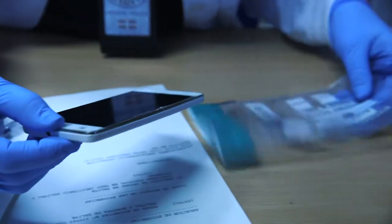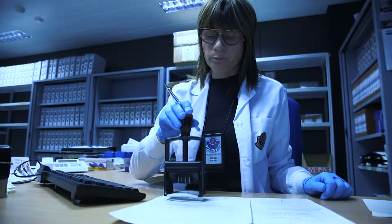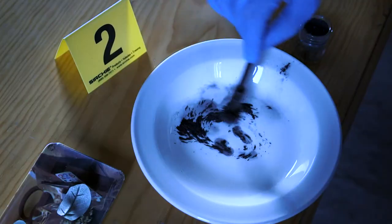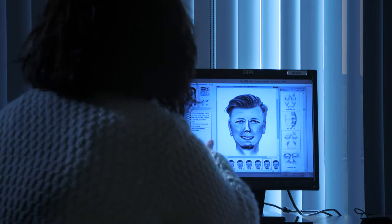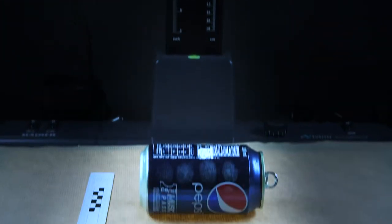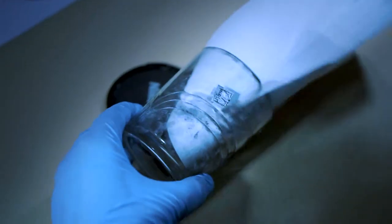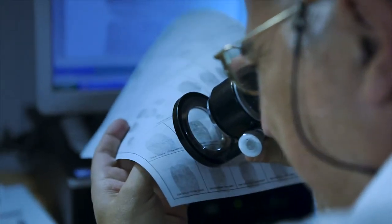Depending on the type of evidence, different sections will be involved. The Identification of Persons section swings into action if there are fingerprints which have to be processed and identified, or if there is a possibility of creating profiles based on witness testimonies. All that information is compared not only with the Earth Sciences databases and those of other national and international police forces, but also with the accredited laboratories, in order to identify the person or people who committed the crime.